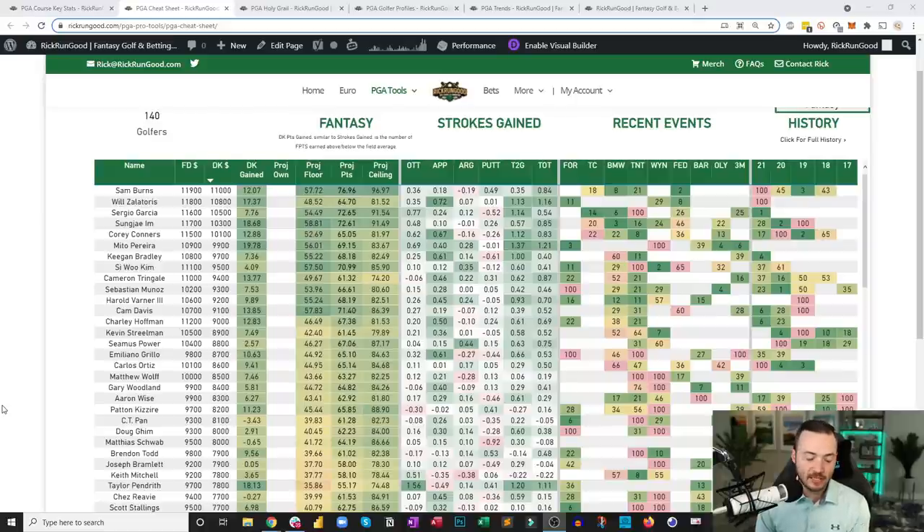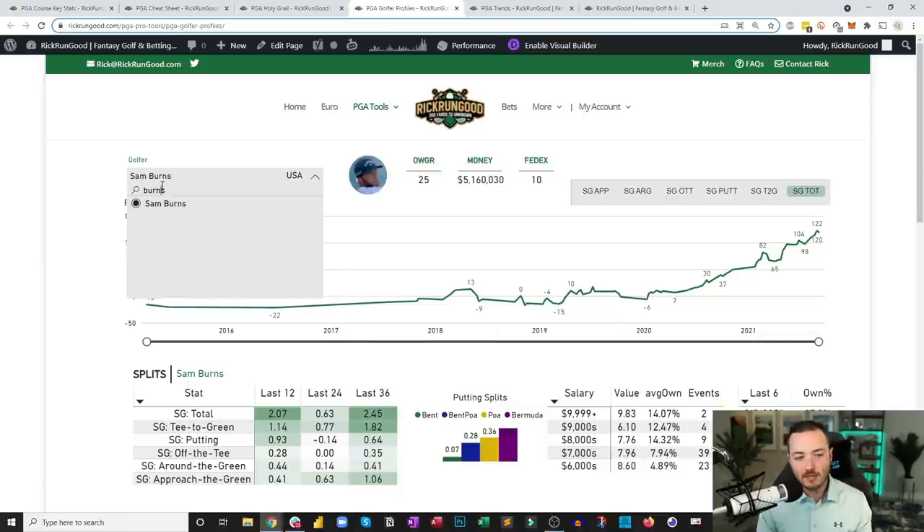There will be some temptation to go back to Sergio Garcia, who won last year and played well at the Ryder Cup — but it's tough to know how that week at Whistling Straits impacted him emotionally and physically. I think there are more interesting options, especially as ownership shakes out. I love Will Zalatoris — he's going to be great and we'll play him a lot.